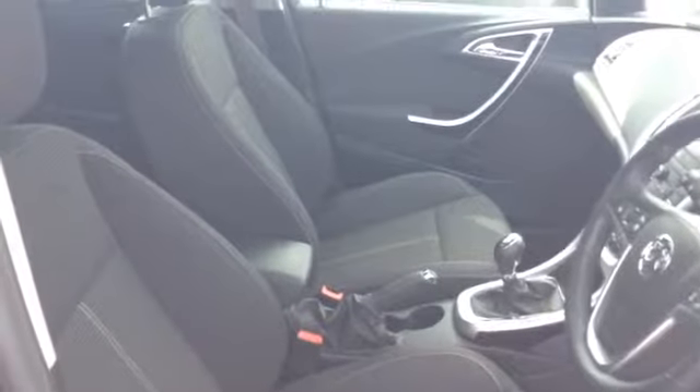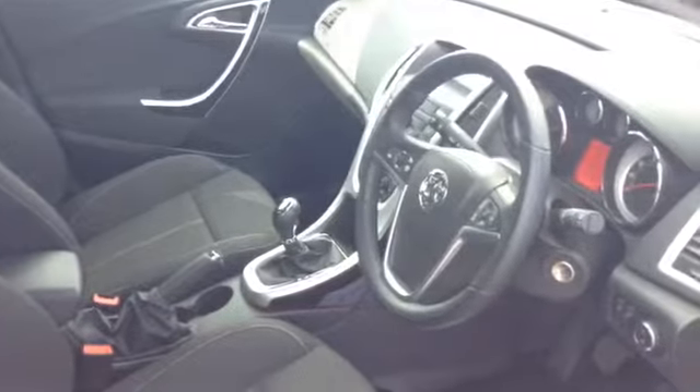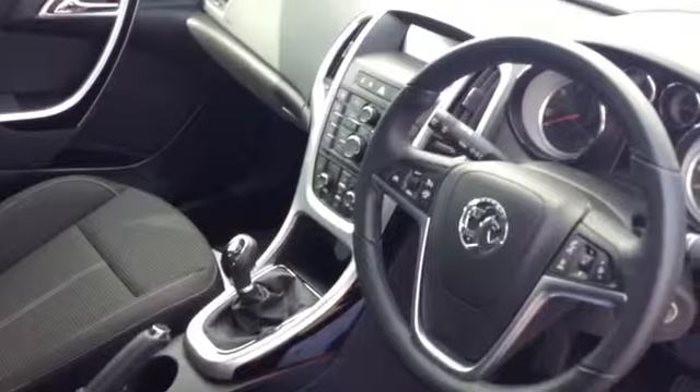This has got the later CD400 Plus stereo, so that benefits from Bluetooth and you've got an auxiliary connection for MP3 devices, as well as cruise control and audio Bluetooth controls on the steering wheel. There's electric windows in the front there as well.